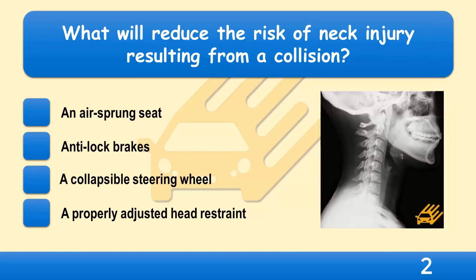What will reduce the risk of neck injury resulting from a collision? An air-sprung seat, anti-lock brakes, a collapsible steering wheel, or a properly adjusted head restraint?